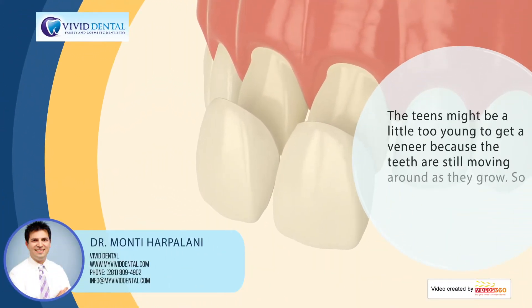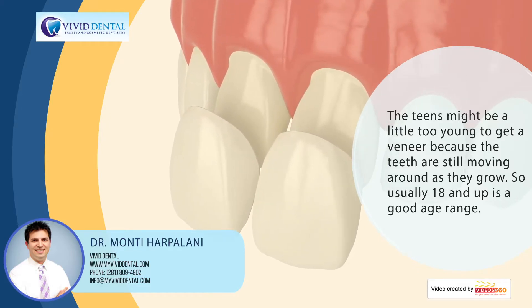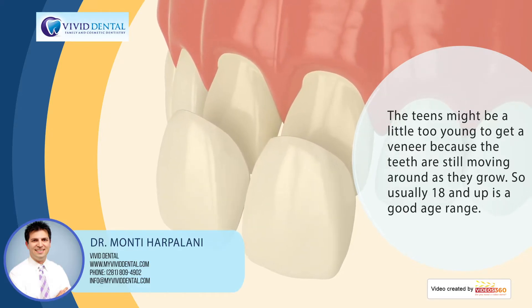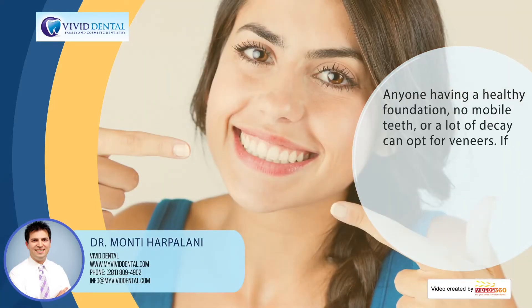For teens, it might be a little young to get a veneer because the teeth are still moving around, still growing, and the jaw is still growing. So usually 18 and up would be a good age range, as long as they have a healthy foundation.